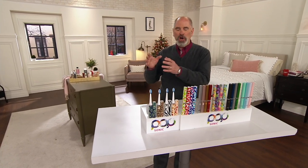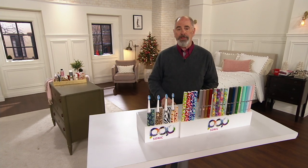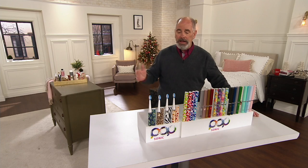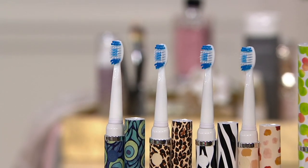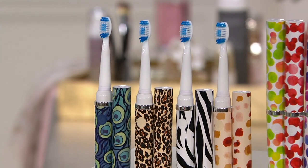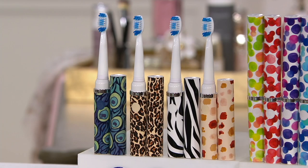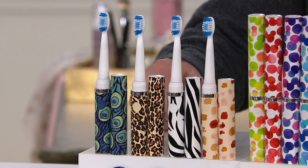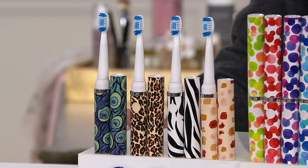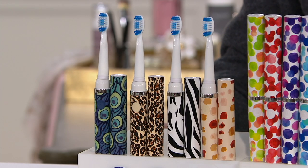Instead of having to charge up a toothbrush — another thing you've got to plug in and take another plug away in the bathroom when we don't have enough to go around already — Popsonic went backwards and said, let's create a toothbrush, put a regular AAA battery into it, and not have to worry about plugging it in and charging it up. And why not make them pretty colored as well? It's quite a fashion statement.